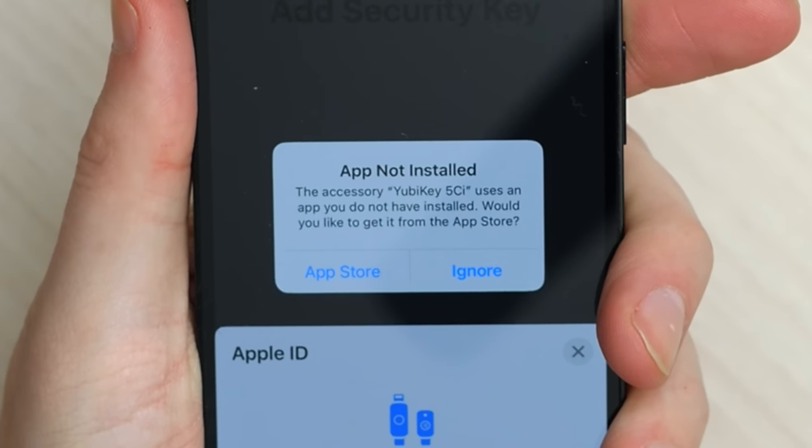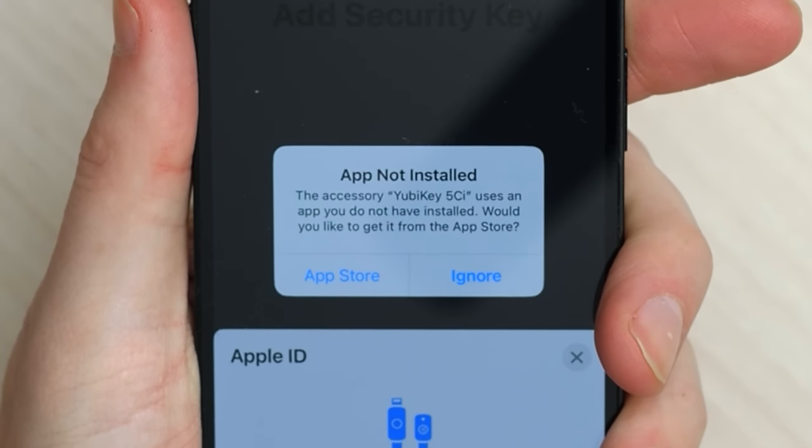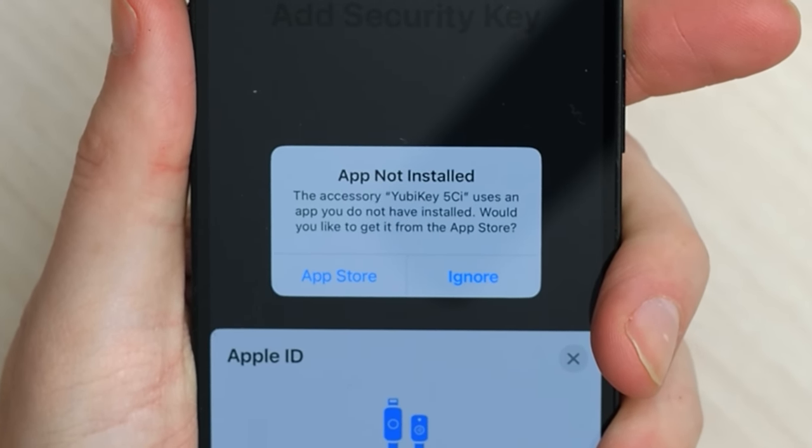The YubiKey 5CI does not have NFC, so when you plug it into the lightning port of your iPhone or other Apple device, you'll need to install a YubiKey app to get it to work. Alternatively, you can just buy an NFC key from YubiKey without a lightning connector, though they're all more expensive than the Titan.